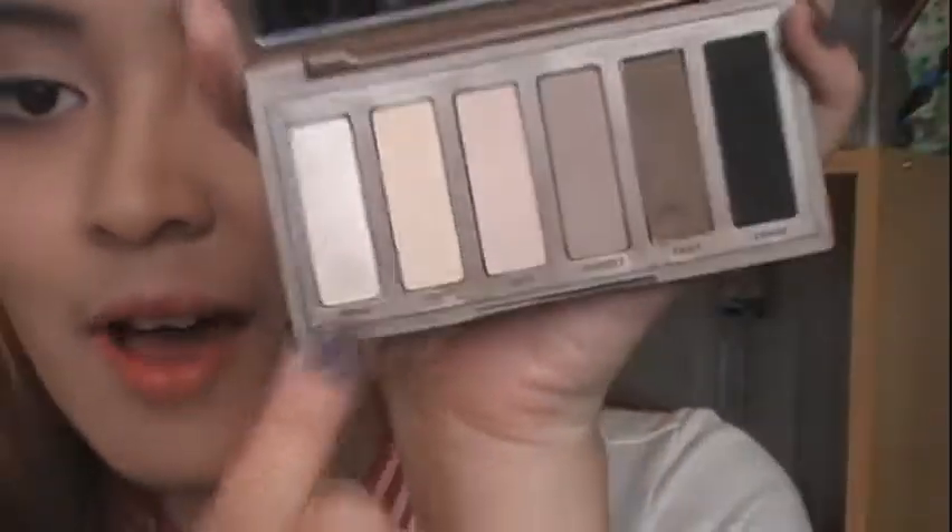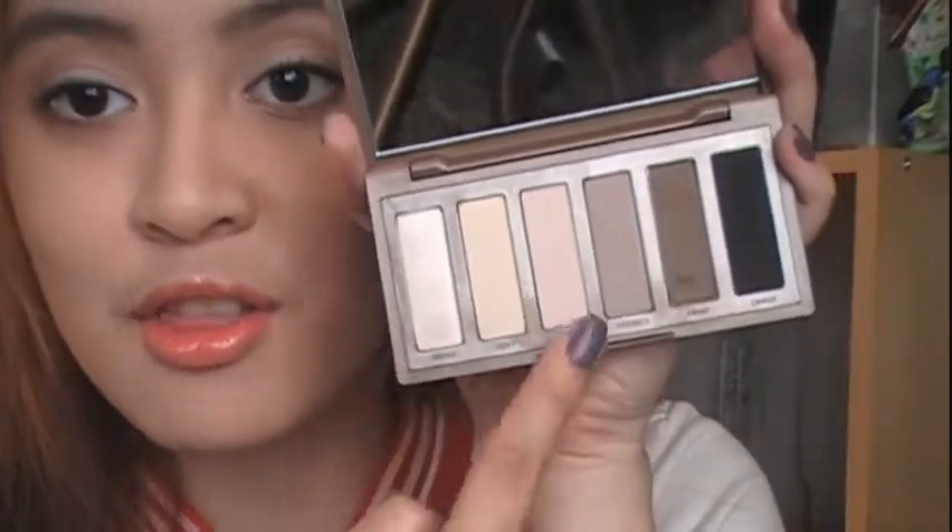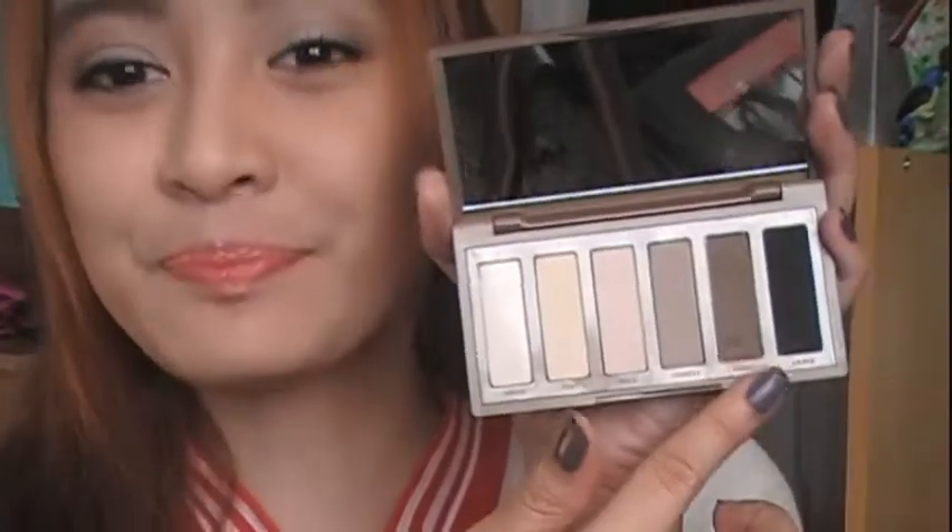The first one is something that my mom bought me when she was in Singapore, because we do not have Sephora here. It is the Urban Decay Naked Basics. I do have the two Urban Decay Naked palettes — palette one and palette two — but I was just curious. It has five limited edition colors, and I'll show you: this one is Foxy, which you also have in the Naked Palette Two.